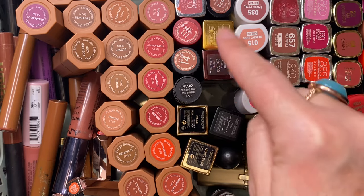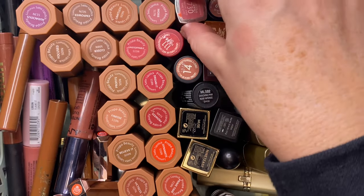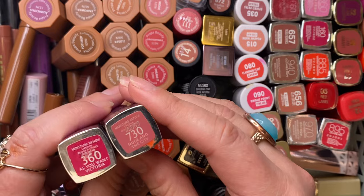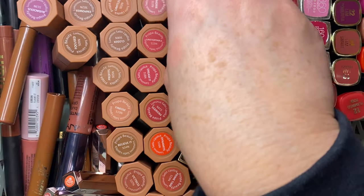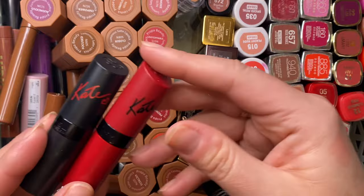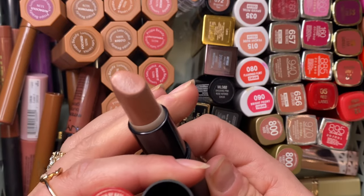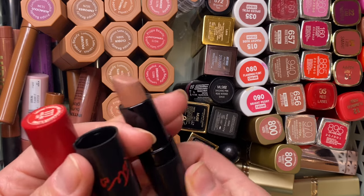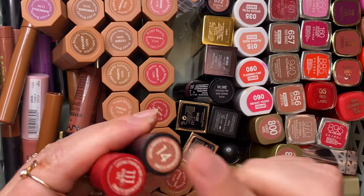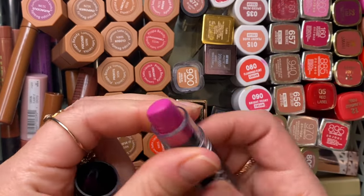This is a new MAC lipstick — not getting rid of that. My NARS Audacious is also new in Resilient Tan. My Rimmel lipsticks — these are bordering on nine years old, getting rid of both of them. More Rimmels — the Kate Collection. If you're a makeup OG you know how disgustingly old these are. I'm finally going to get rid of them — I really loved these but it's time.